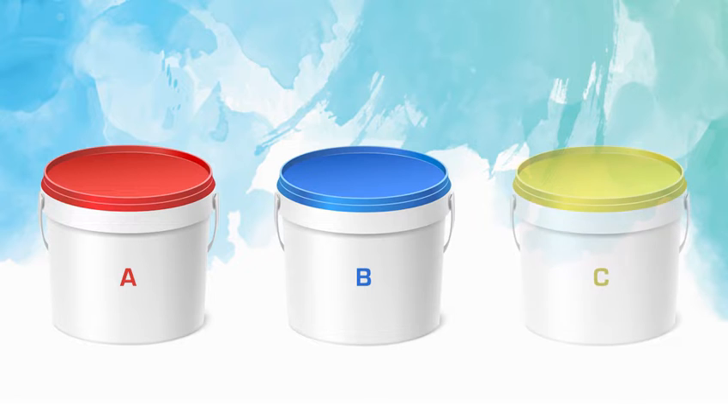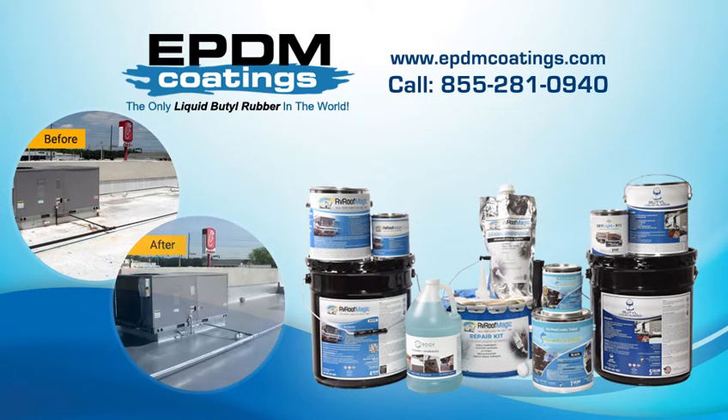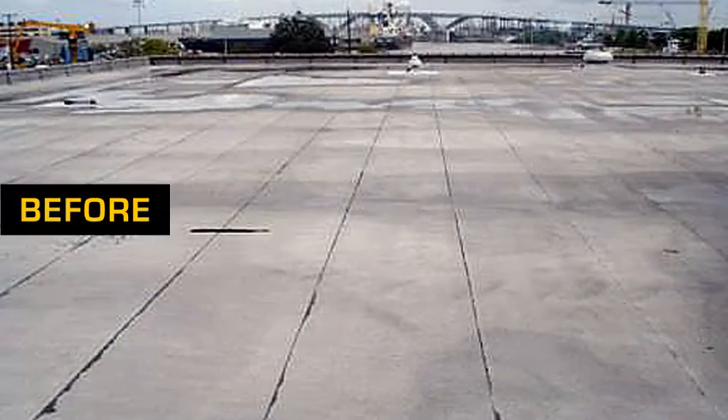Some great, and some not so great. Well, over the last 17 years, EPDM Coatings has proven to produce great products, and they have become a partner for us and our customers. If you are viewing this video, chances are you have a roof problem. Well, in a couple of minutes, I can summarize why we use no other roof coating other than their Butyl Liquid Rubber.